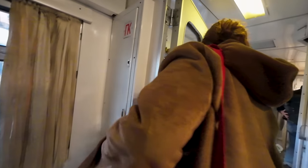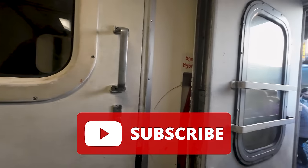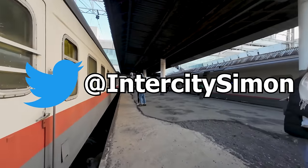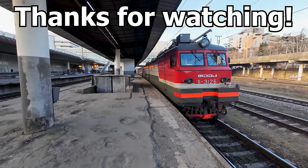Thank you so much for joining me on this trip. If you want to see more videos like this, make sure you are subscribed to the channel, as I try to upload a new one every Sunday. You can also follow me over on Twitter at InterCitySimon — I usually post live from my travels over there, so it's a great place to get a sneak peek at what videos might be coming to the channel in the future. Thanks for watching.